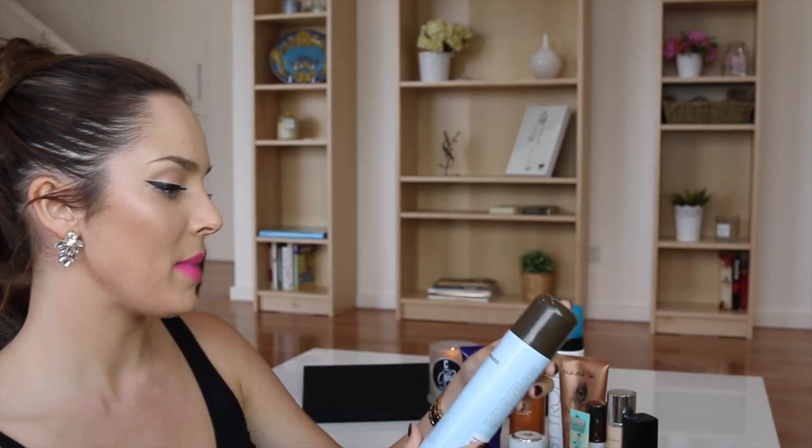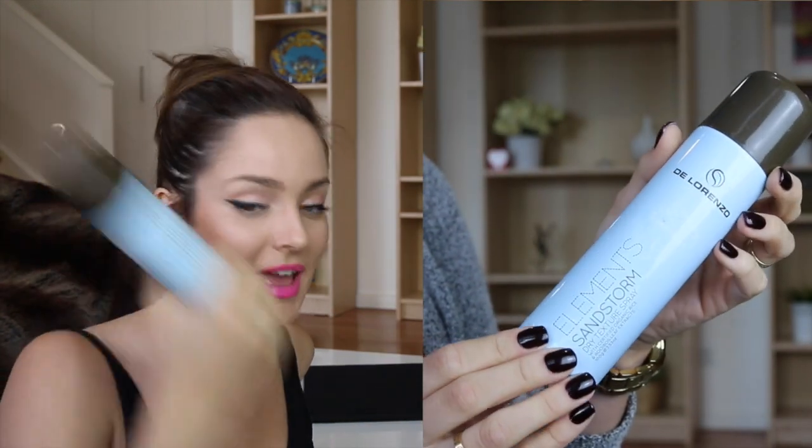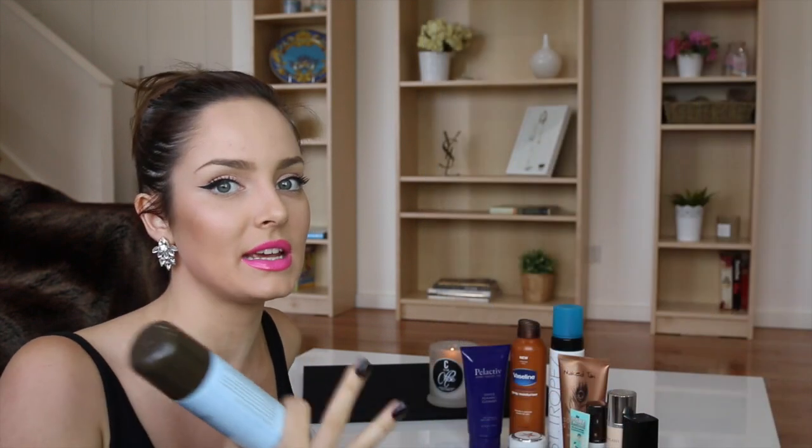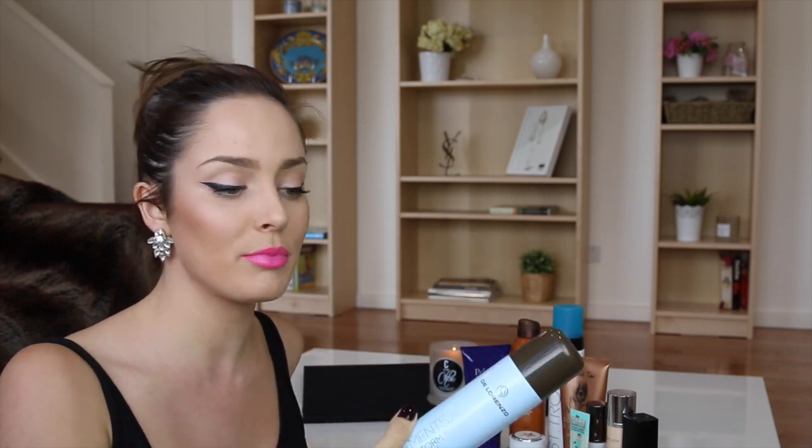Next, I have my Di Lorenzo Elements Sandstorm Dry Texture Spray. I love putting this in the roots of my hair before I tease — it makes the teasing stay for ages. It's kind of like spray teasing powder in a bottle. I haven't repurchased this one only because I've got the same thing from other brands that do the same thing.